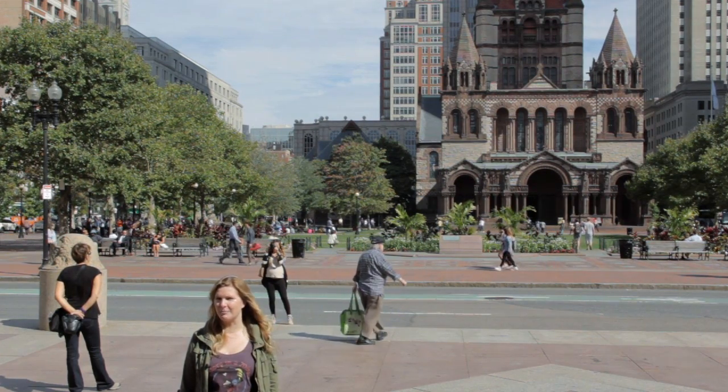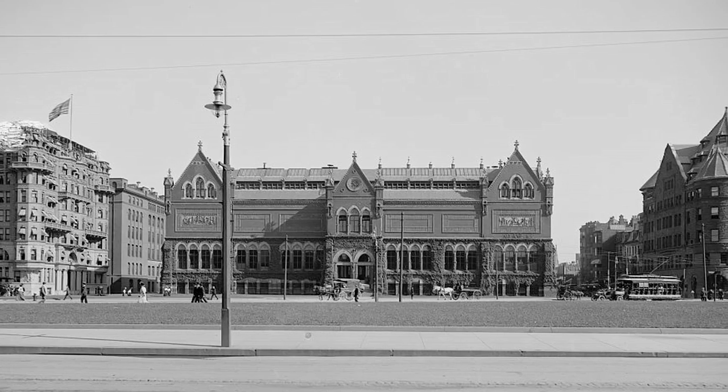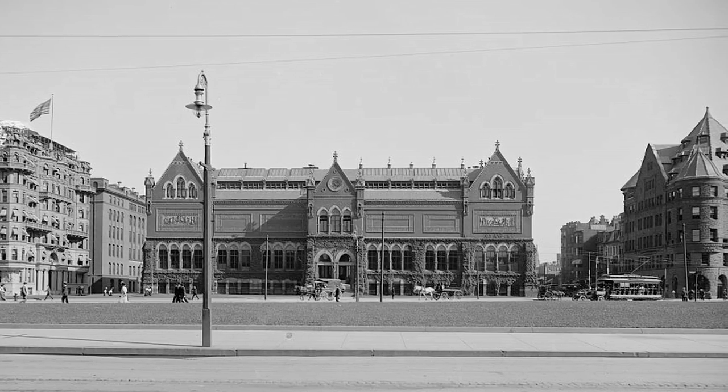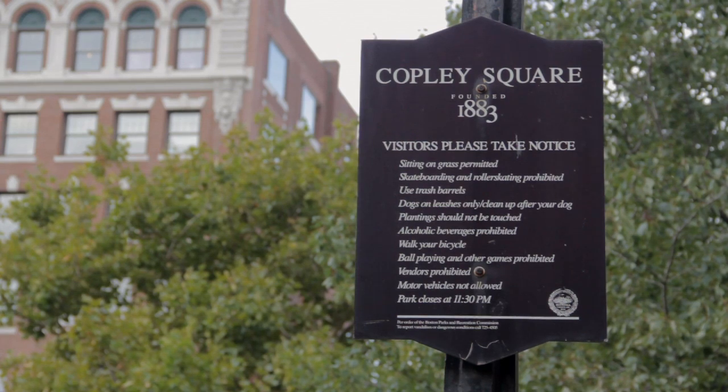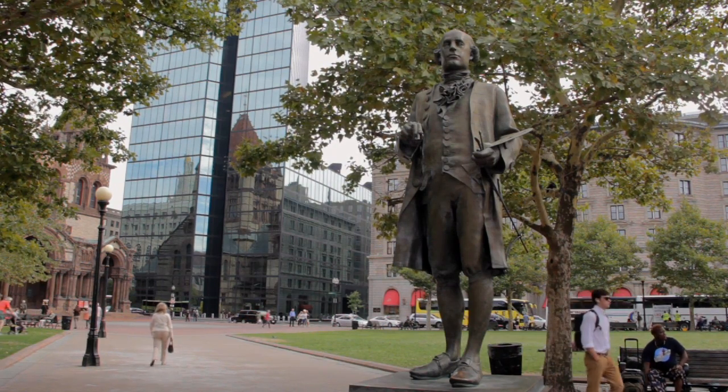The square wasn't always named for Copley. It was originally called Art Square or Museum Square because the Museum of Fine Arts was originally located here. It was named after Copley in 1883, and the statue of Copley was erected in 2002.